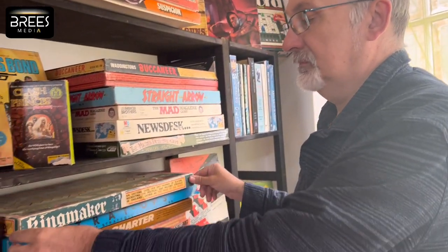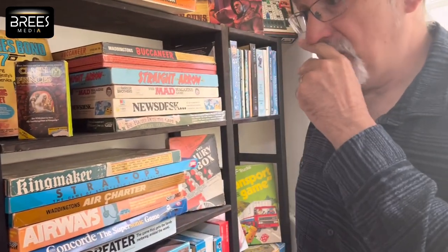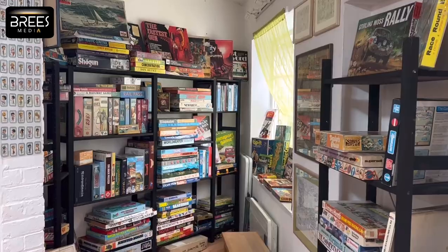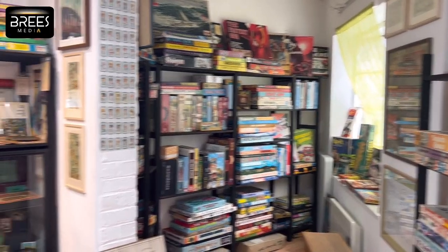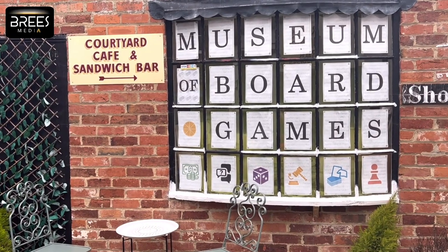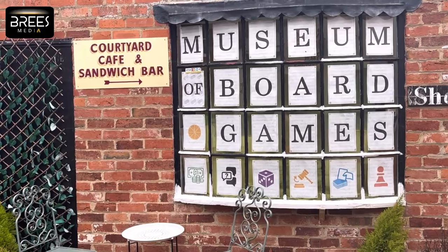These aren't for sale — they're for people to come and have a look at them. We take donations and we have the gift shop. I also have a Patreon account, so I get sponsorship from people around the world — it's almost covering the costs at the moment.